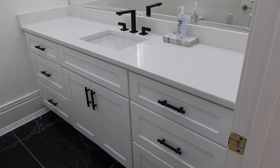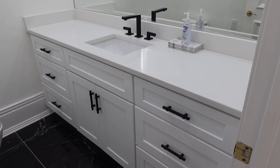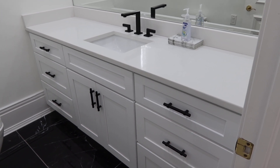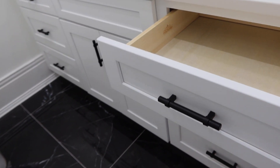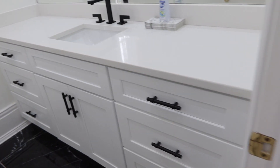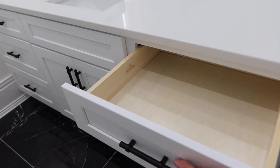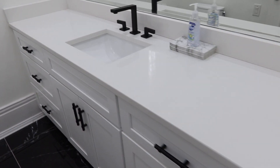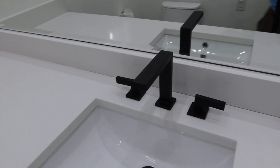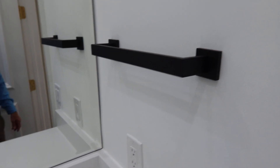Lot 57: beautiful white top vanity, probably Corian or quartz. It's not glossy white — not too glossy. No self-closing hardware, as you just saw right there. Pro cabinetry in beautiful condition. Black hardware, and it also comes with the black towel bar. Beautiful.